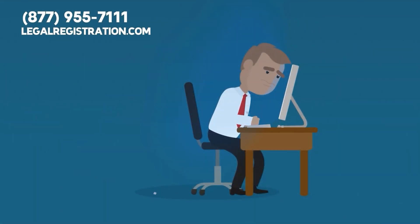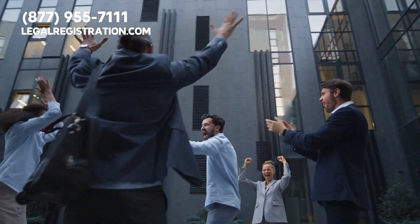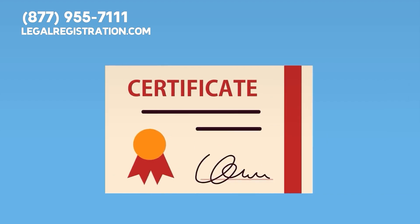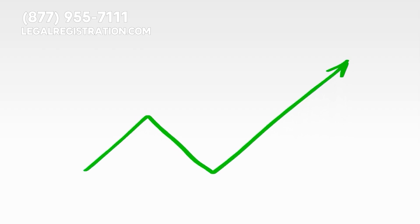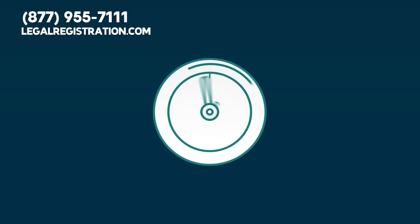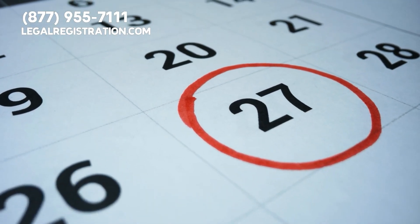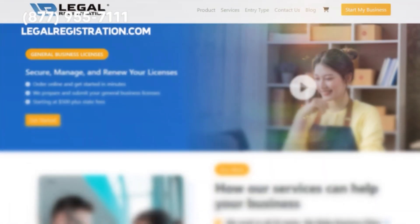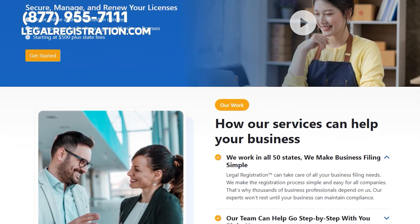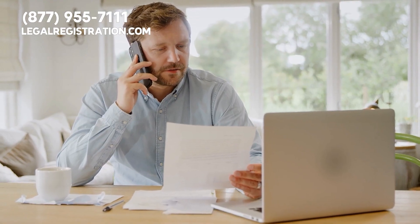Do not let government filing stop your progress. Our organization can help you with the entire process of applying for a certificate of authority and licenses. This way, you can focus on growing your business while our experts handle the complicated paperwork. We can get you compliant with any state government quickly so you will not miss any important deadlines. Let legalregistration.com foreign qualify your business today.